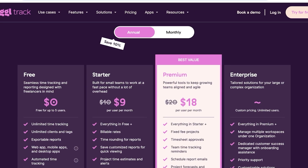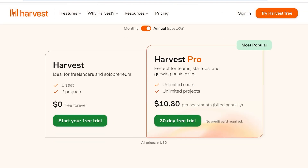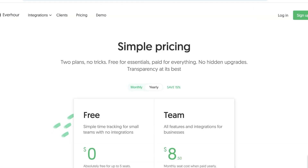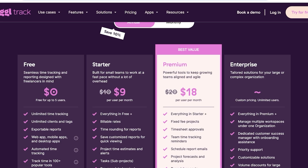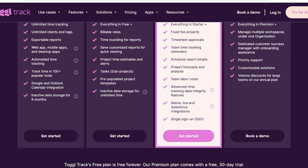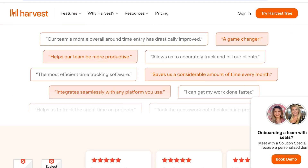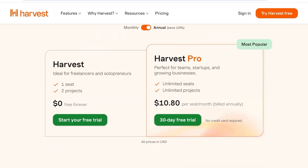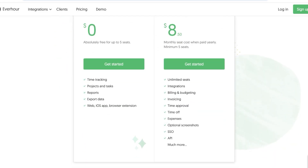Now let's talk about pricing. The starter plan on Toggl Track starts at $9 and the premium at $18. Harvest only has Harvest Pro at $10.80. Everhour has an $8.50 team plan. Toggl Track is by far the most expensive, but it's super detailed with native Jira and Salesforce integrations, advanced tracking, team labor cost tracking, project forecasting, and scheduled report emails. Harvest Pro offers unlimited seats and unlimited projects but is otherwise feature-comparable.